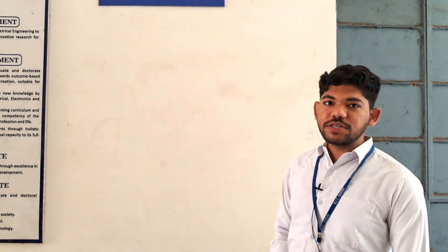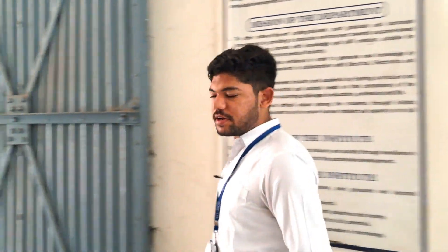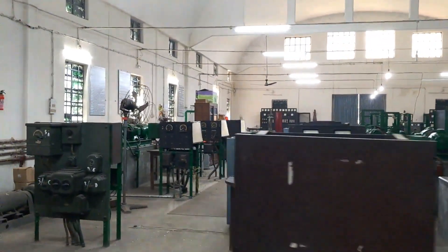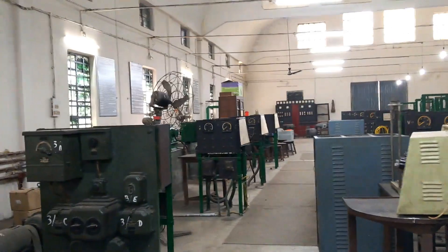This is our electrical machines lab, where students gain practical knowledge of electrical machines such as motors and generators. It contains all the required motors and generators, as you can see.